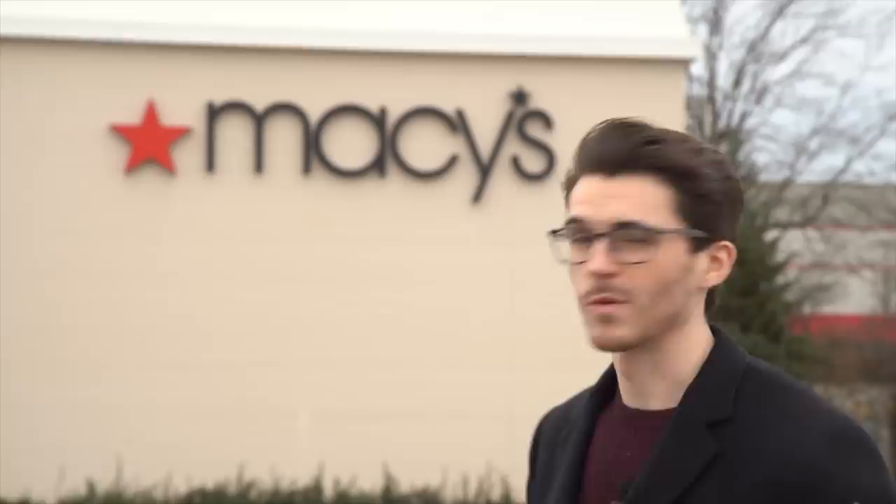We have our last stop of the day — we're at Macy's. I expect very similar to what we saw at Kohl's. I think we'll probably have Movados and Seikos of some sort, but I'm intrigued. There could be some good deals here. Let's go in and see what they have to offer.